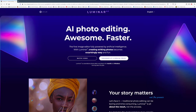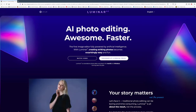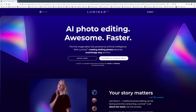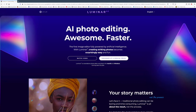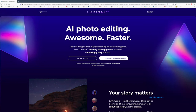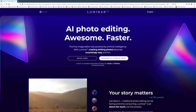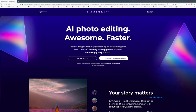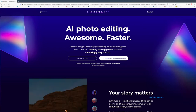Hi everyone, this is Sony Artisan of Imagery professional Don Smith, and today I'd like to give you a glimpse into something I'm pretty excited about — Luminar AI. For those of you who've been following me for the past couple of years, you know I really love the products that Luminar puts out. Topaz, On1 AI — like it or not, AI is already in your cameras and processing, and it's going to make life really easy. I think we no longer need degrees in Photoshop to create great pictures.